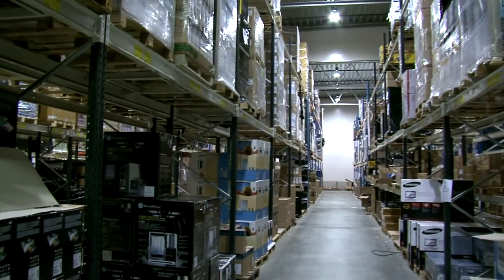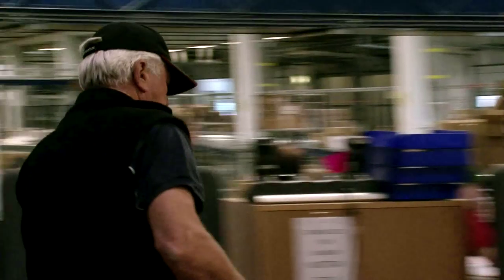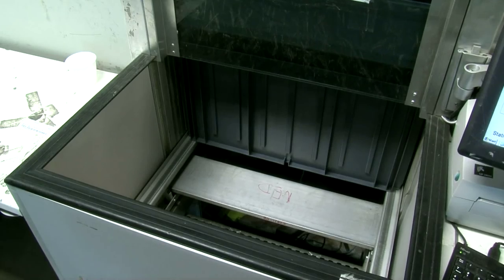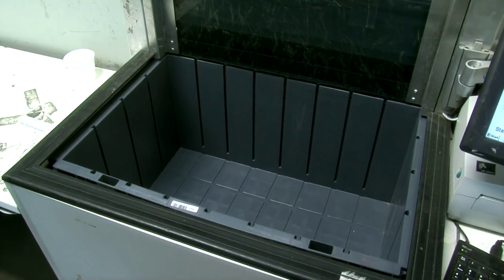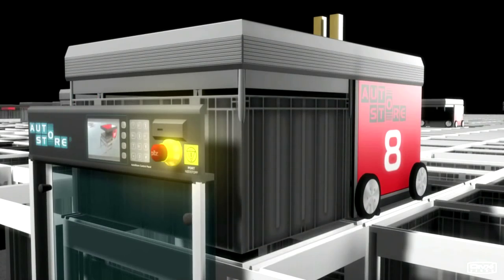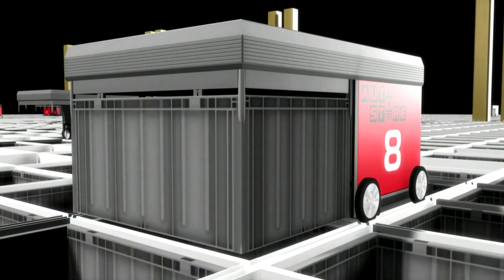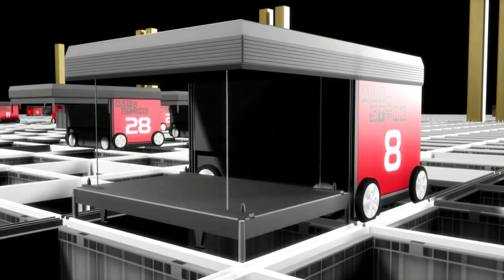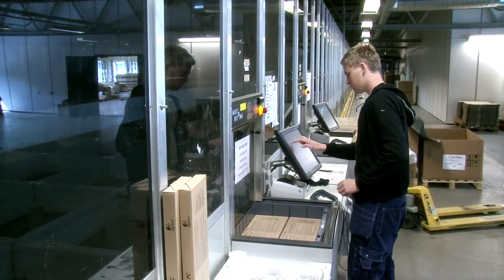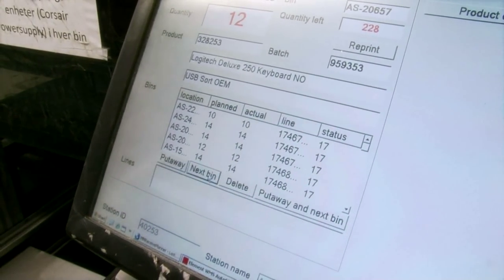When new goods arrive at the warehouse, goods that are to be stored in AutoStore are transported to the AutoStore receiving ports. This is where the put-away is done. The goods are put away into AutoStore bins. Robots fetch the filled bin and place it in a free top position in the AutoStore grid. An empty bin is placed at the port right away for new goods to be loaded. The exchange time is just a couple of seconds.